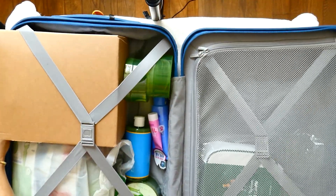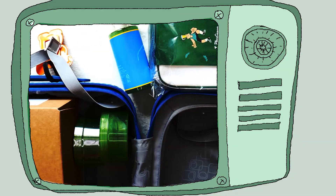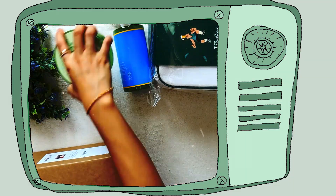First, let's open the suitcase. I just put everything inside and now I will take out everything so that we have more space.